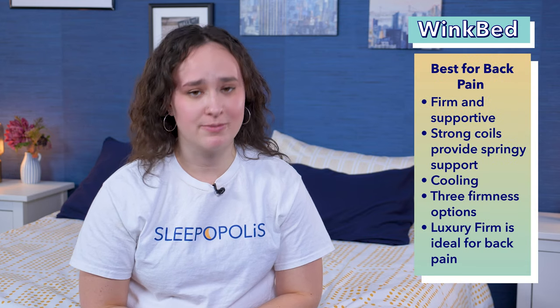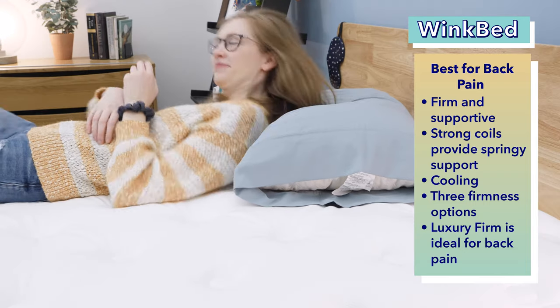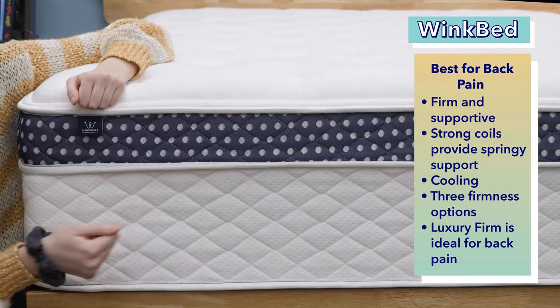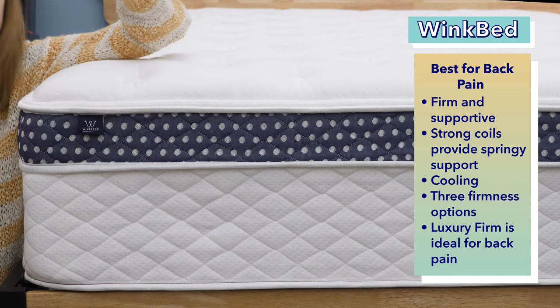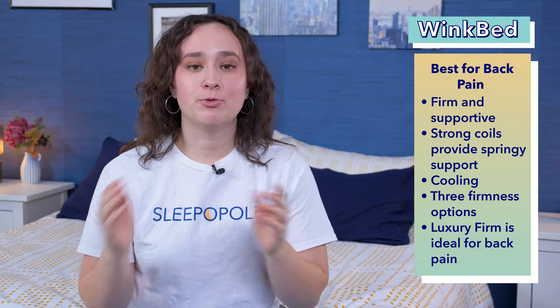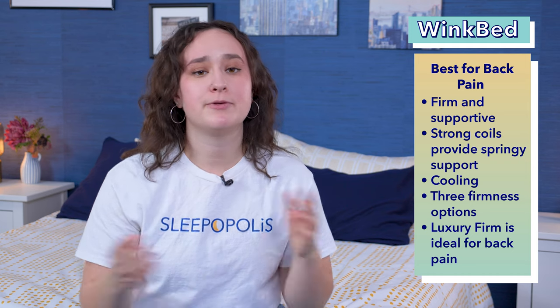Next up, our pick for the best mattress for back pain for the money: the WinkBed. If you struggle with back pain, it's important to find a firm, supportive mattress that helps keep your spine in a straight line from hips to shoulders. The WinkBed uses pocketed coils to provide strong, springy support that should help improve your sleep posture and help alleviate back pain. This mattress also sleeps nice and cool, so couples and hot sleepers should do well on it. The WinkBed comes in four firmness levels, including one specifically designed for heavier sleepers. But for most sleepers with back pain, we recommend the luxury firm model.